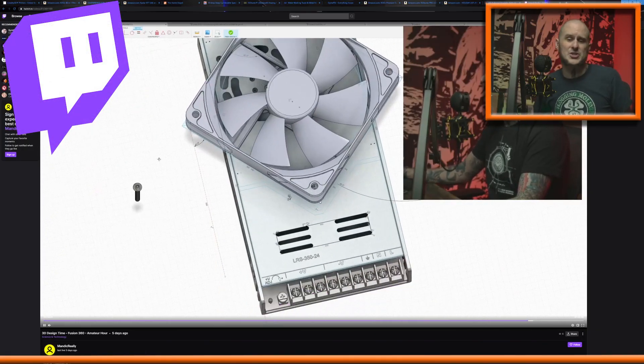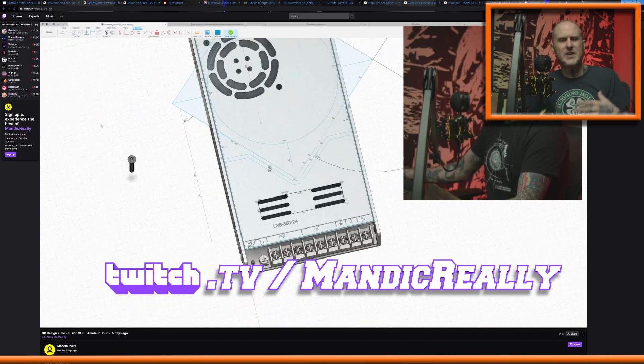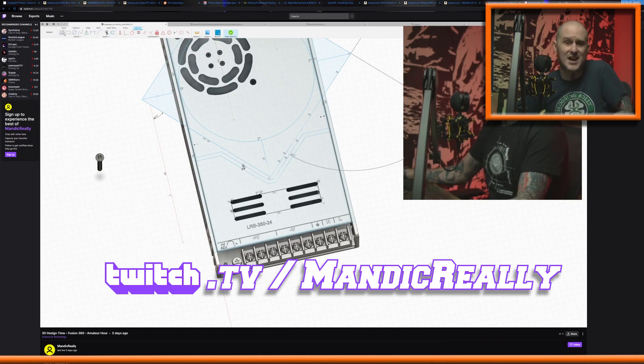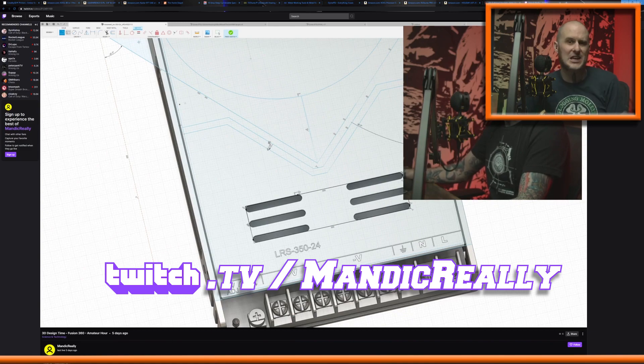As I mentioned, I'm at my streaming setup, so I should show you folks real quick. I have been streaming a little bit lately on Twitch — Twitch.tv/Mandic really. I've been doing 3D design work on there, talking my way through the process as I'm working on 3D designs and CAD work. You might find this interesting if you are interested in getting into that stuff as I have been recently.